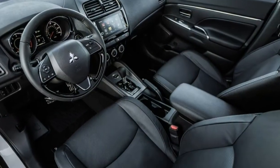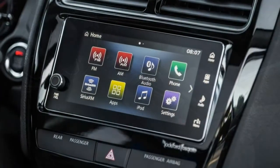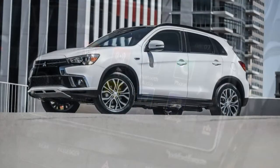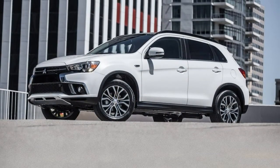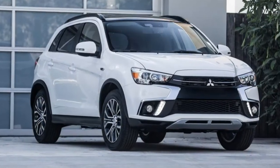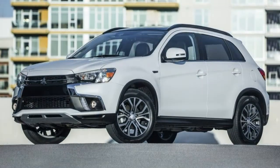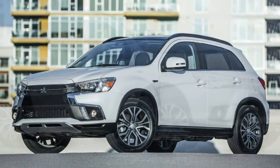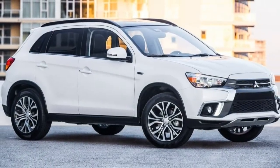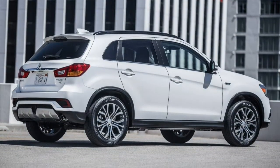What's new? For 2018, the Mitsubishi Outlander Sport receives updated styling front and rear, minor interior enhancements, and changes said to reduce cabin noise. There are new features this year as well. Every Outlander Sport now has a touchscreen display, and Apple CarPlay and Android Auto smartphone integration is included on most trim levels. There is also a new option package for the SEL trim level that includes advanced driver safety aids. The GT trim level has been discontinued.